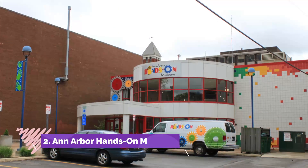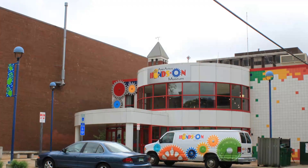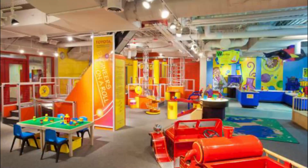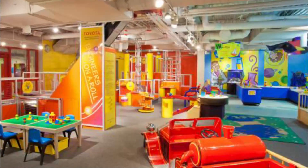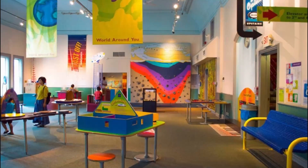Number two: Ann Arbor Hands-On Museum. The Ann Arbor Hands-On Museum offers imaginative and interactive learning experiences to inspire visitors to discover the wonder of science, technology, art, math, and engineering. Established in a historic firehouse in downtown Ann Arbor, the museum quickly grew to become the cornerstone of science education.